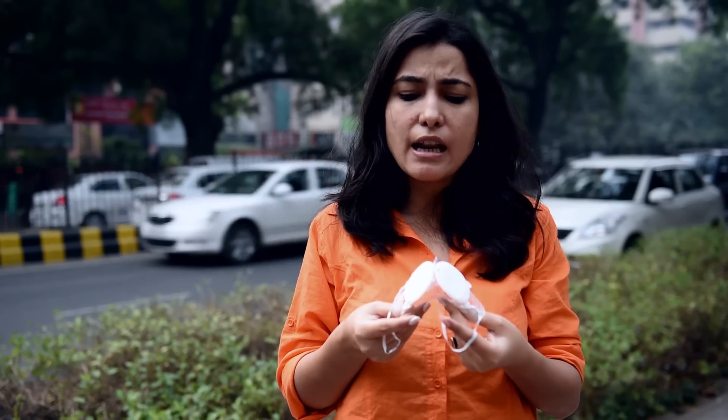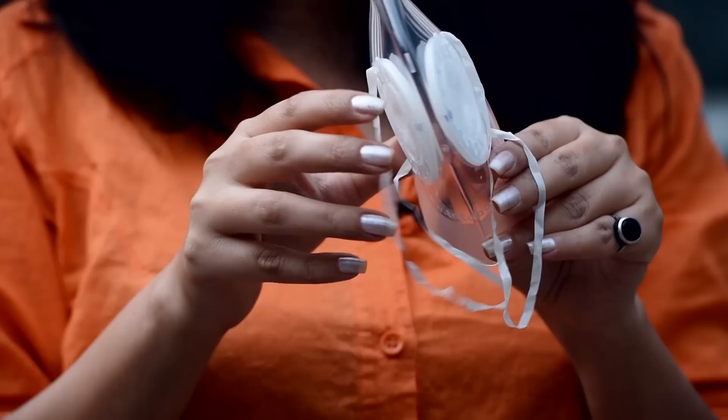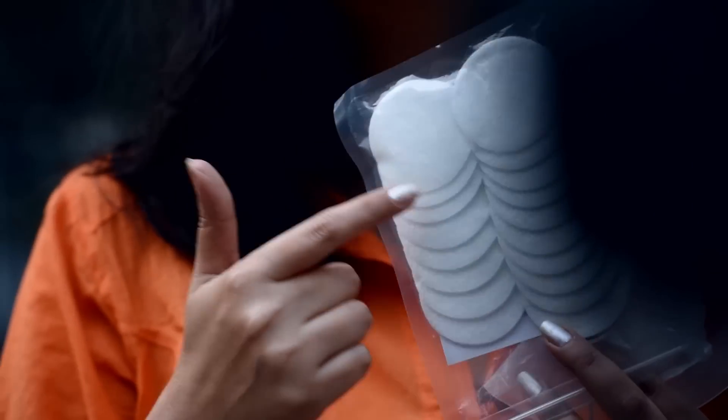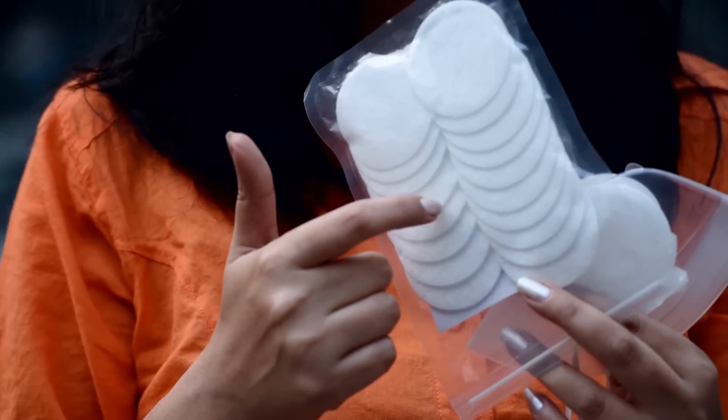You have to book it online. This is actually a reusable mask which can last you for years. There are these two areas from where you can inhale and exhale, and you have filters for that. You get filters and you keep changing the filters.